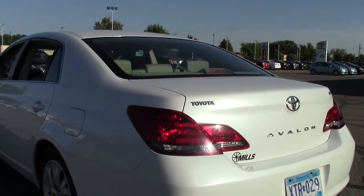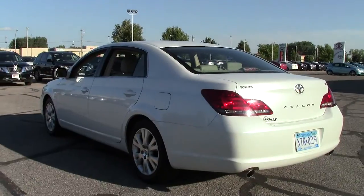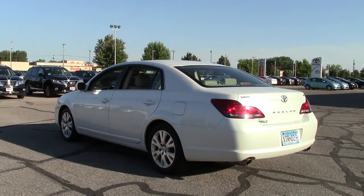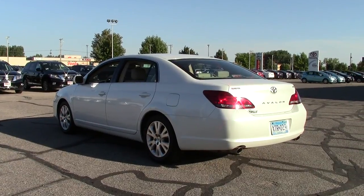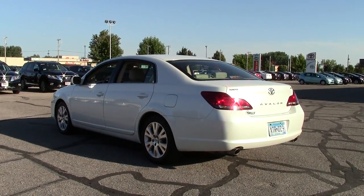All in all, it's a great sedan in excellent condition. If you'd like to take a closer look, give us a call at 866-455-7638 or visit us here at Mills Auto Center in Wilmer, Minnesota.